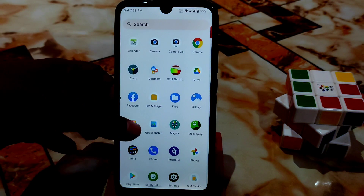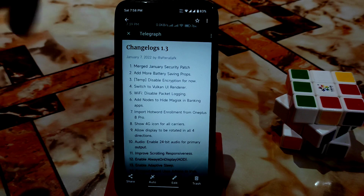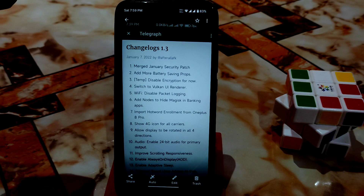Here is the changelog for VoltageOS 1.3 — thanks to the builder Aditya. First, it includes the very latest January security patch. Second, more battery-saving props have been added. Third, and interestingly, encryption has been disabled for now — temporarily — so you can access internal storage without any problem. They've also switched to a Vulkan UI renderer.